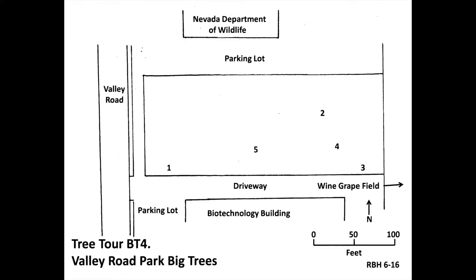I am also giving you the number of points the national champion has so you can see how the UNR trees stack up. If a tree species doesn't have a national champion, I shall tell you so. By the way, the trees on this tree tour may be spread apart, so it is best to press pause between the trees and press play when you arrive at the next tree. Okay, let's get started.